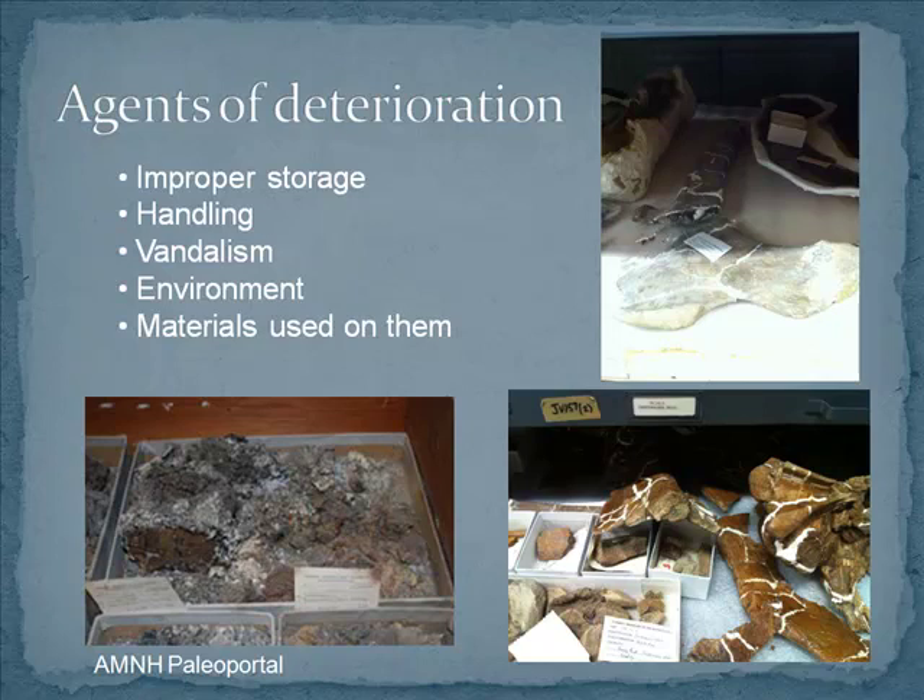Handling is one of those things that you have to do — to do research you need to look at things and pick them up sometimes — and this obviously adds a lot more stress to fossils than they're usually subjected to, which can cause a lot of damage. Vandalism is also an unfortunate reality; people like to go and see nice things and take bits home, which they shouldn't do, but they do.